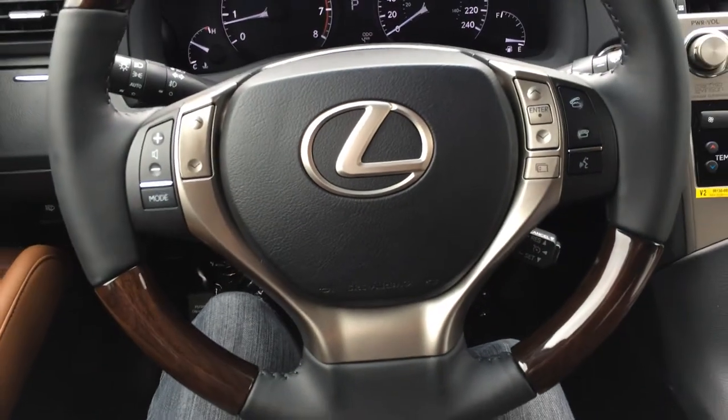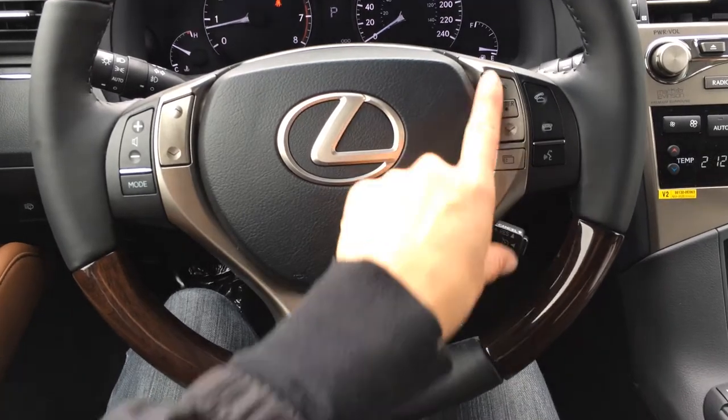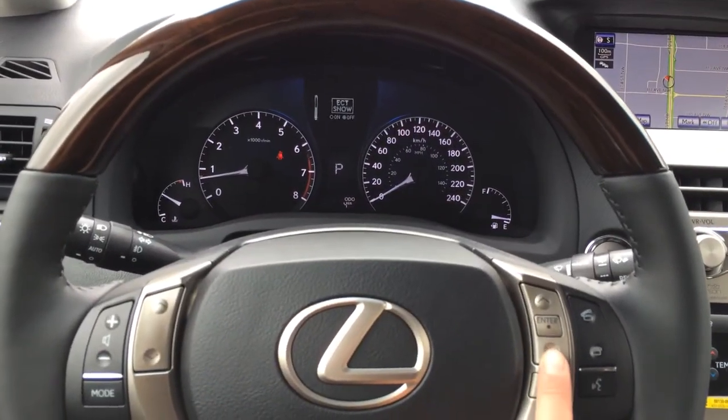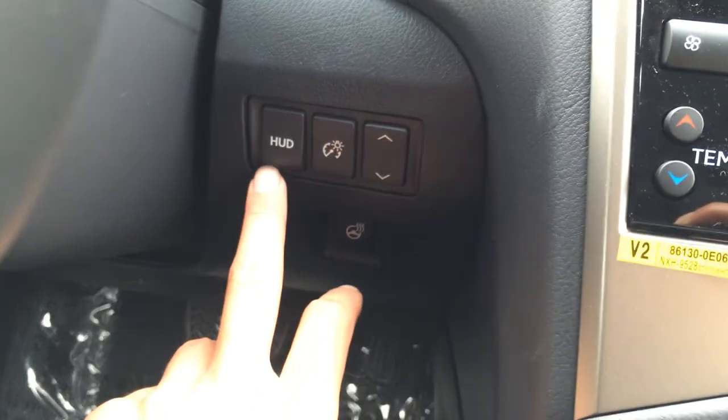On the steering wheel to the left, you have your audio controls, hands-free communication, Bluetooth, and cruise control. On your dash: park assist, ECT snow mode, a tire pressure monitoring system, and odometer trip. You also have heads-up display.